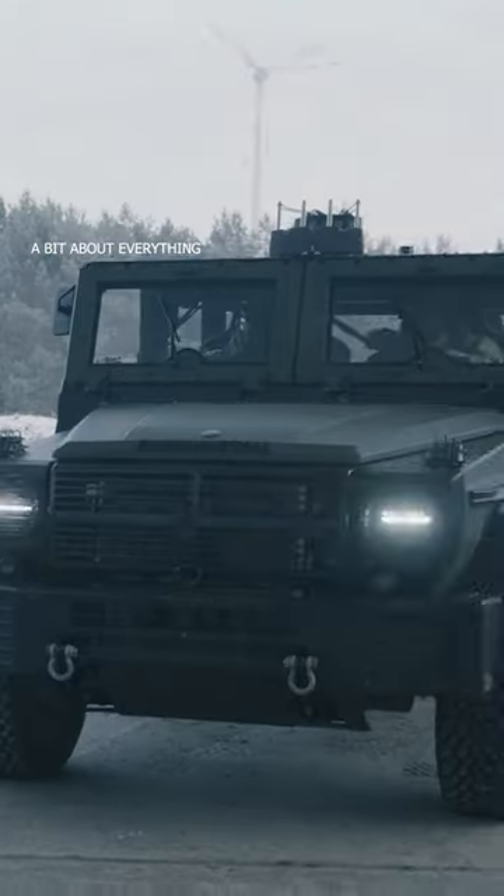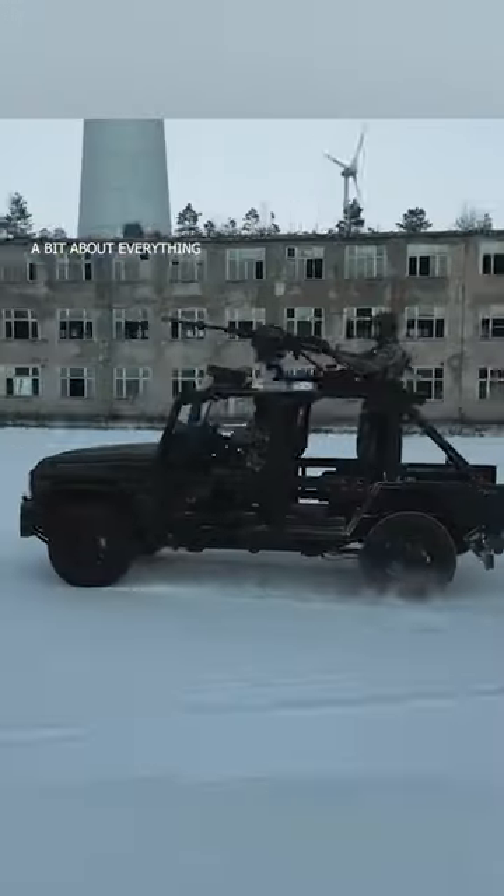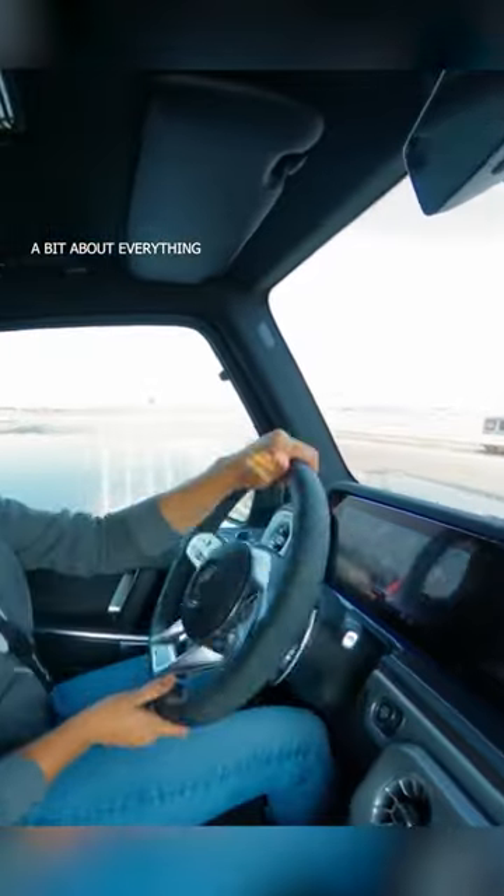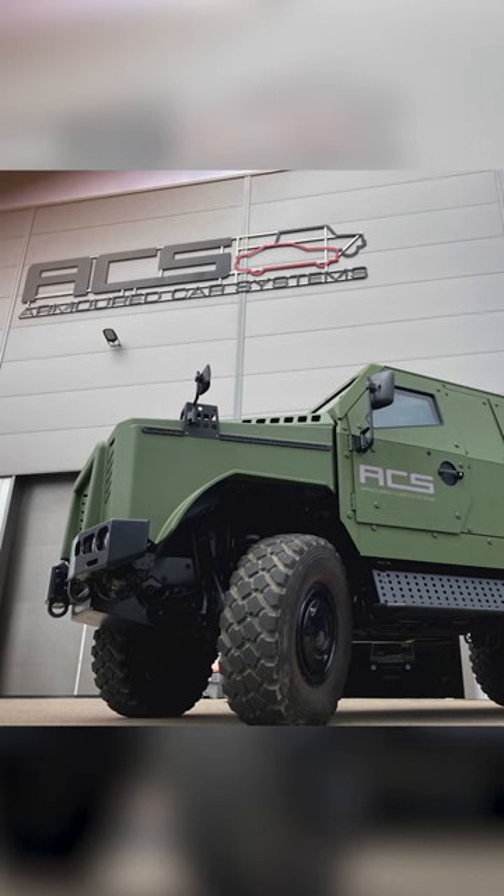This German 4x4 classic military vehicle was developed in partnership between Rheinmetall, Mercedes-Benz and ACS Armored Car Systems.